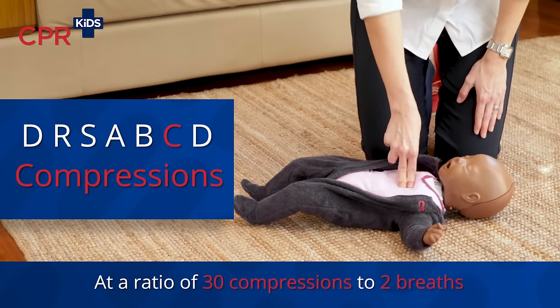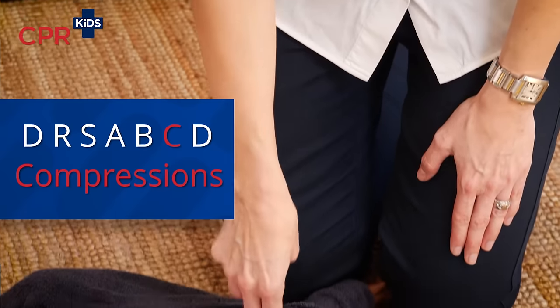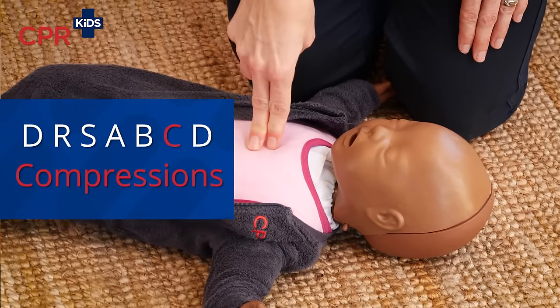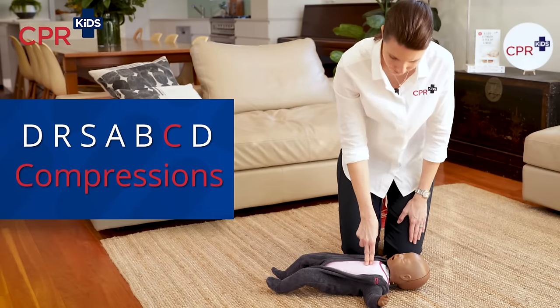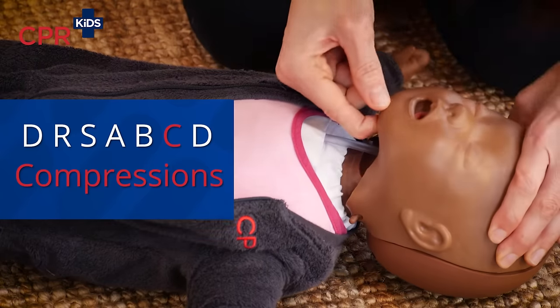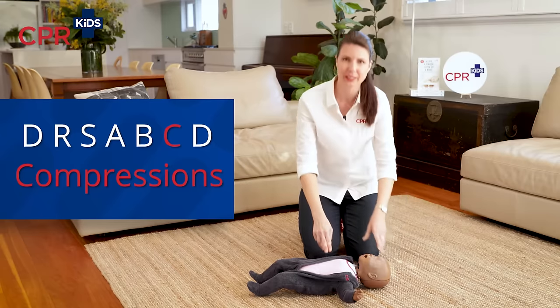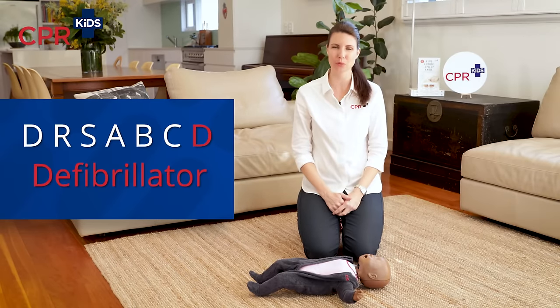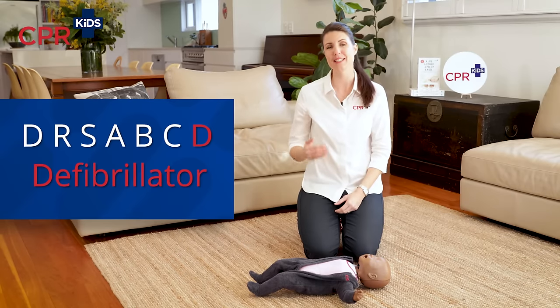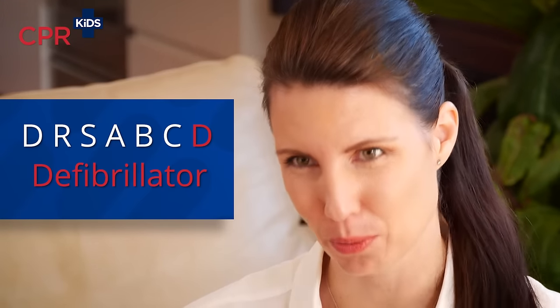Make sure they are on the floor on a hard surface. With two fingers on the hard breastbone in the centre of the chest, press down one-third the depth of the chest at a rate of 100 to 120 compressions per minute, at a ratio of 30 compressions to two breaths — counting 1 through 30. Open the airway, give two breaths, and keep going 30 to 2. If there is a defibrillator available and another person with you, send that person to get the defibrillator — turn it on and follow its prompts.